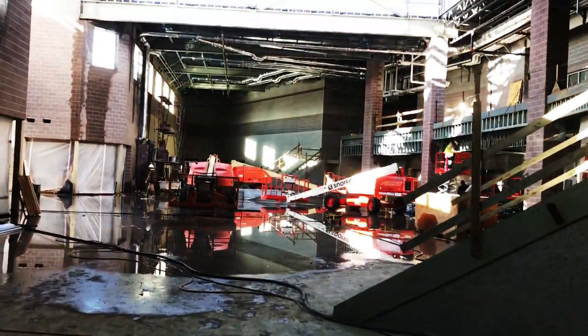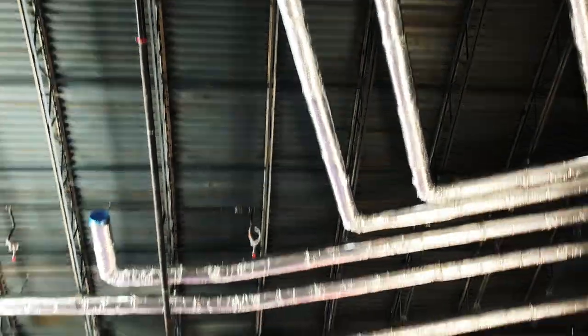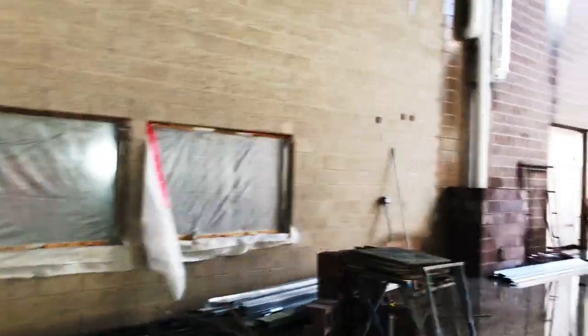We just got out of the gym. Behind these walls is the lunch area — this is the commons area. We've got that all enclosed. And then this is the attendance office and the administration office.